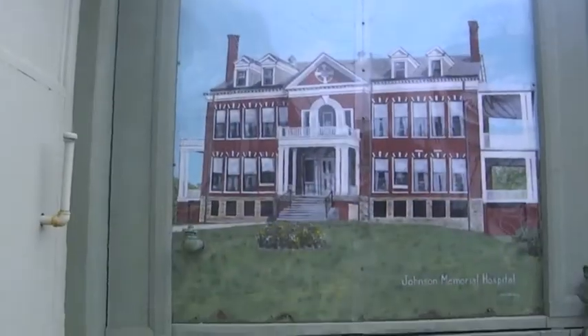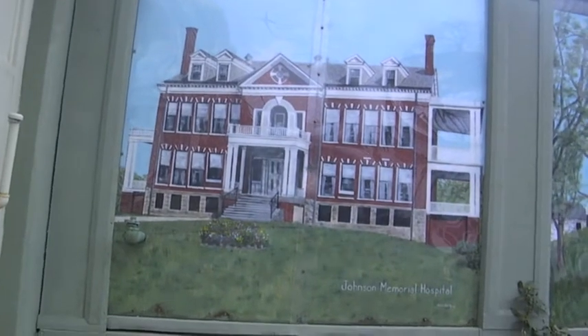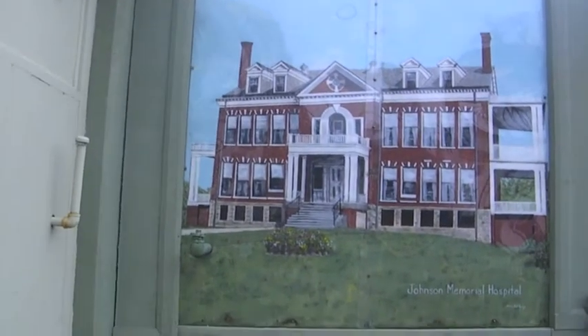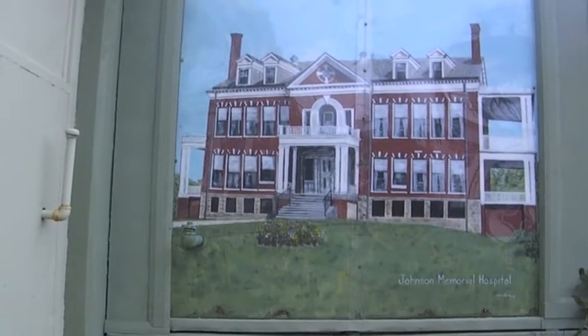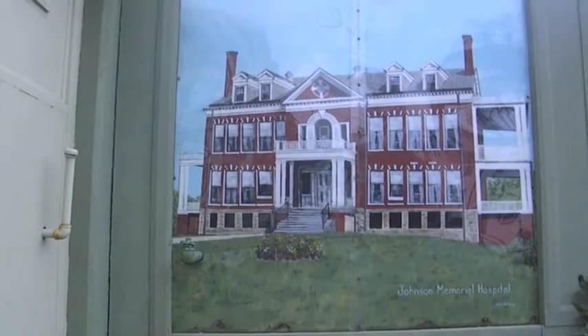This is the Johnson Memorial Hospital, built about 1912. Money was given by Cyril Johnson, who owned the mill in the center of Stafford Springs — the one closest to the Stafford Savings Bank. In 1957, they built an addition on the back. It is now used for apartments.